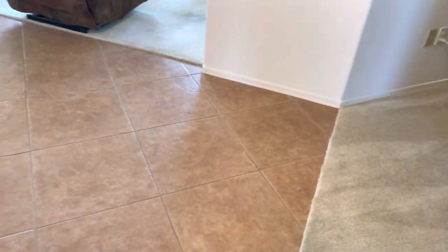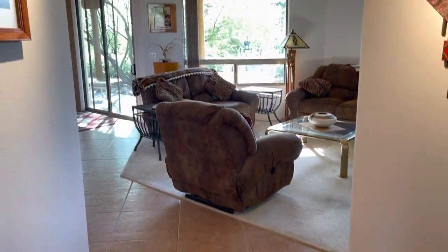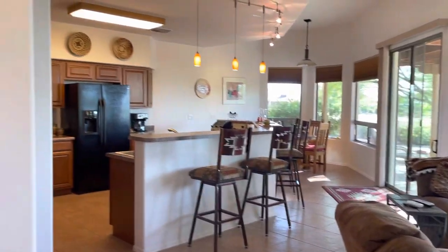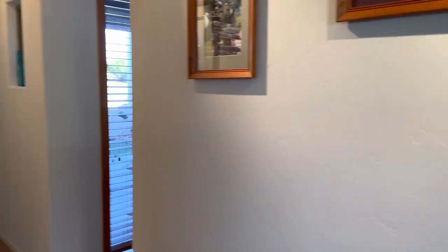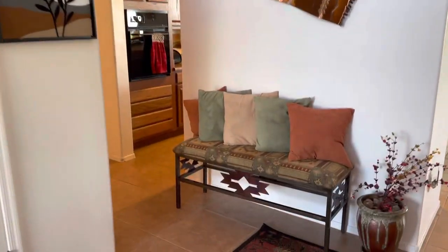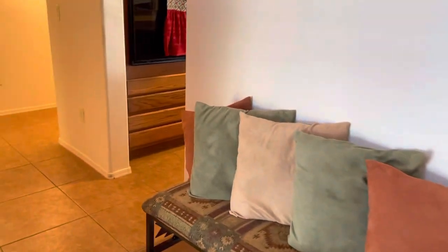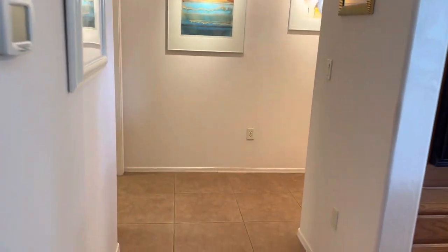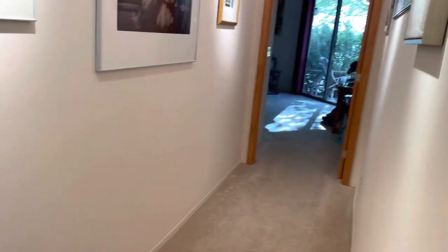Back in the main entryway, the kitchen is off that way and we'll come around the other way. Before we head into the kitchen, we're going to go down a hall — this is a split bedroom floor plan. Going to the right we're going to have our primary bedroom.